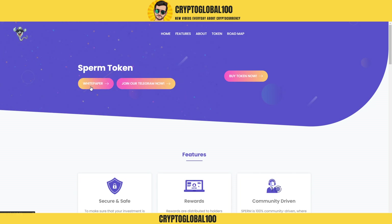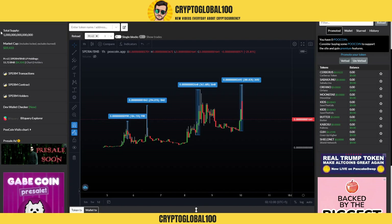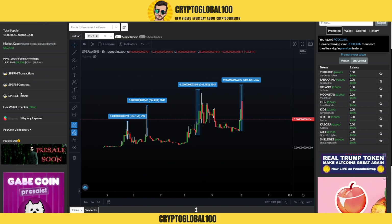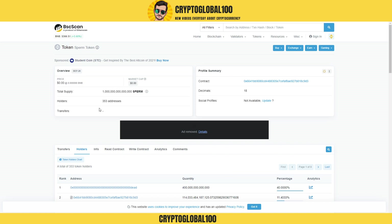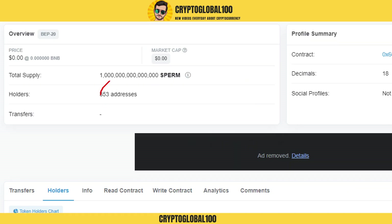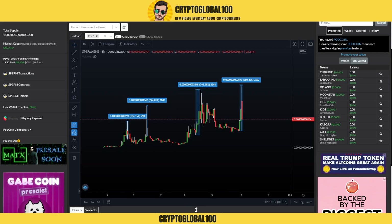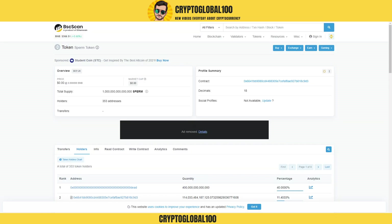We're going to talk you through everything. First, I'm going to take a look at the white paper and the Telegram group — they have everything. This is their Poocoin chart app. If you take a look at the holders, they currently have 353 addresses. The market cap is low — it's a low coin gem, guys.